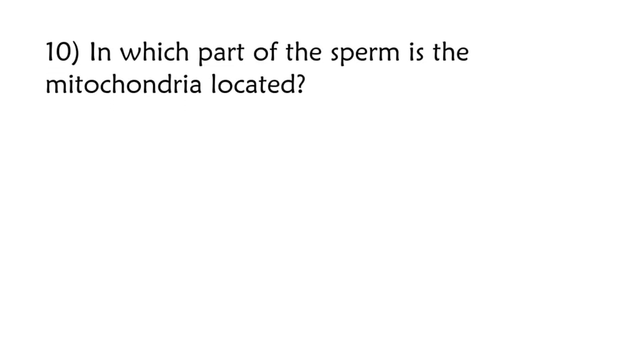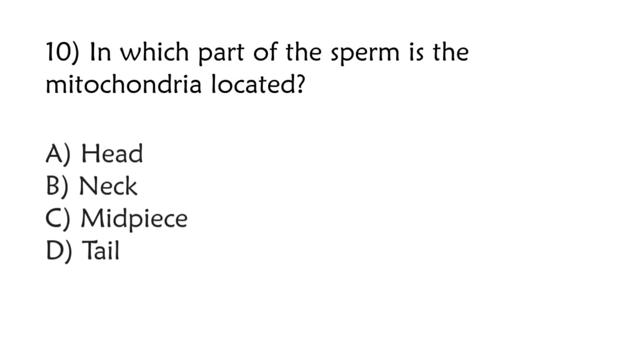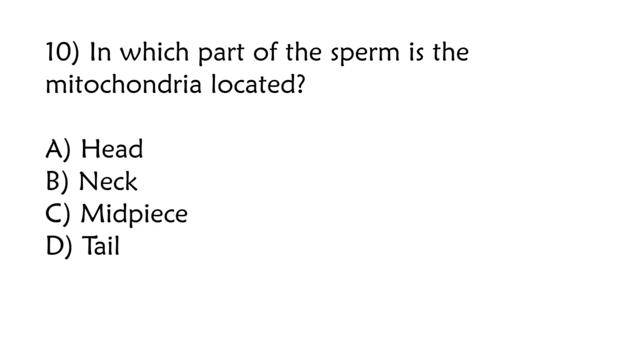In which part of the sperm is the mitochondria located? Head, neck, midpiece, tail. Correct answer is option C: Midpiece.